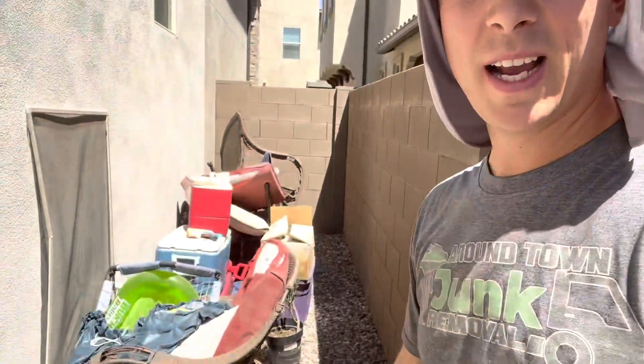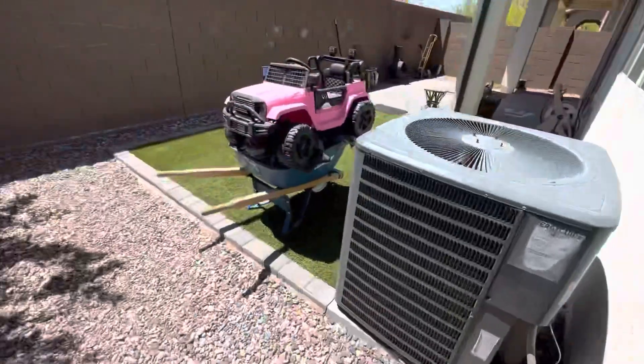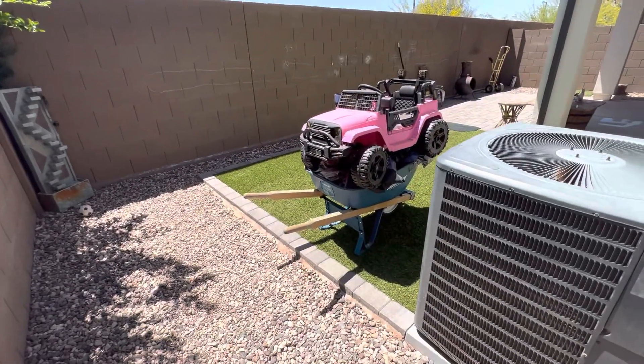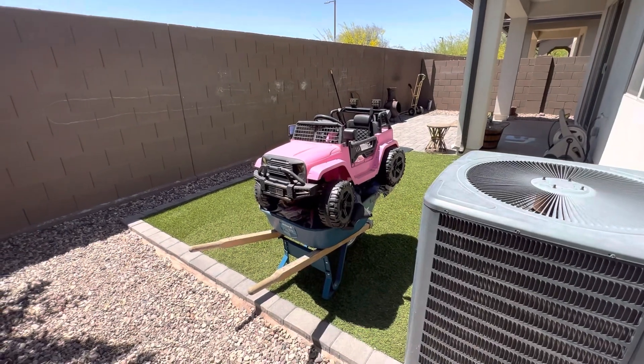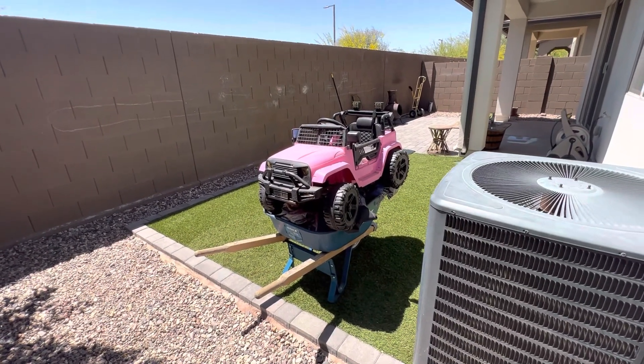I'm going to have to go to the dump again after this before my next job, because my next job is a hot tub, trampoline, and some other crazy stuff in their backyard — so it's looking like a two-load day. Two barbecues hauled out from the backyard. Now working on the side yard: these chairs, all this debris cleaned up. I've just been trucking it to the front using a little wheelbarrow. Works pretty good. Grills are gone.